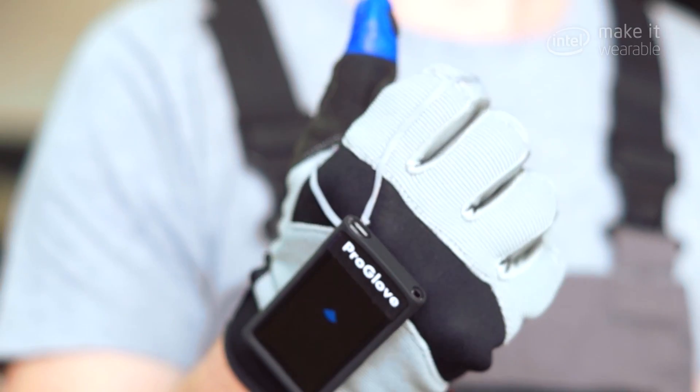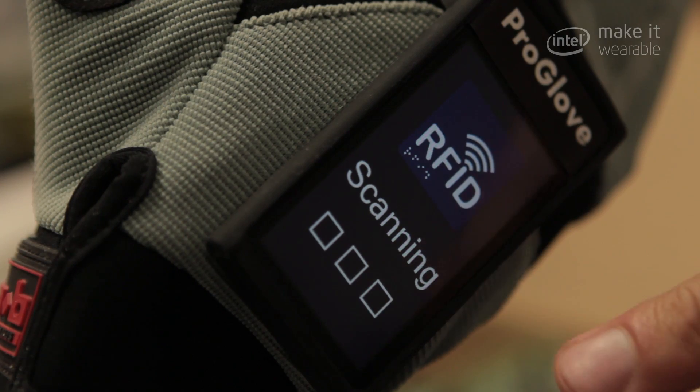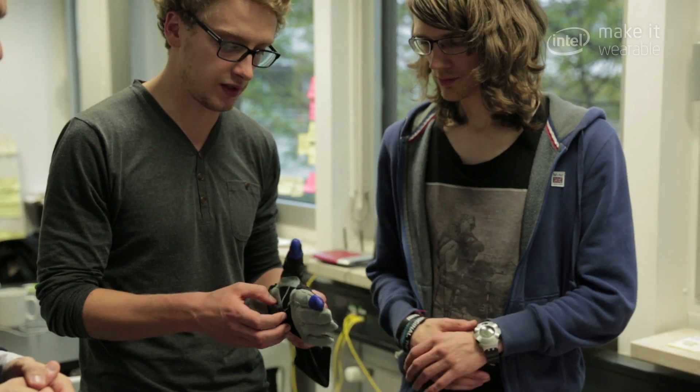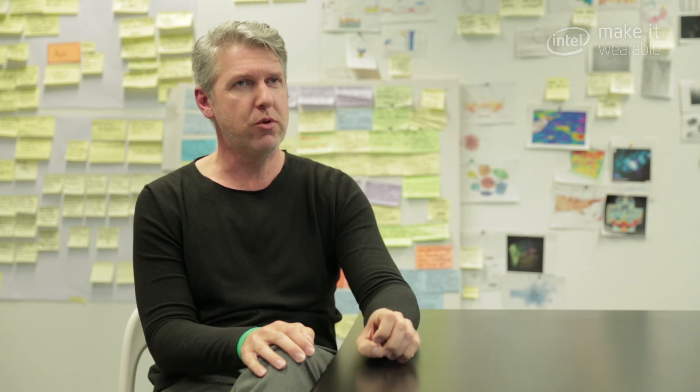For ProGlove, I see a lot of potential because it's a professional wearable — unlike consumer devices — that you really need to convince the customer to use every day. The impact we might have on the future, when we introduce a glove and it's successful, is that people will see the value it brings, and that might unlock the industry sector where they say wearable technologies should play a bigger role in our processes as well.